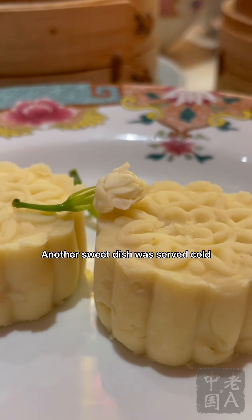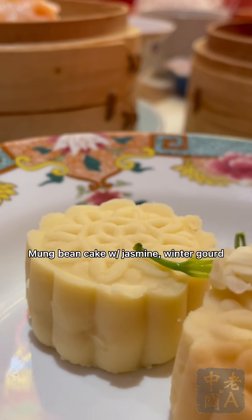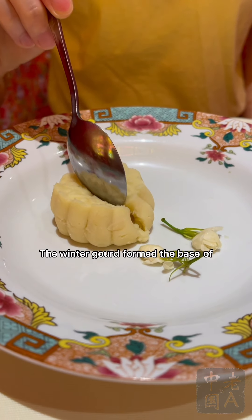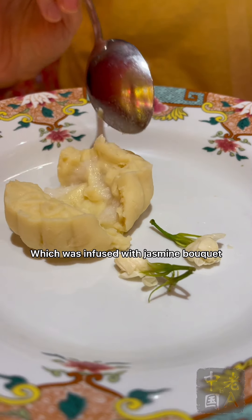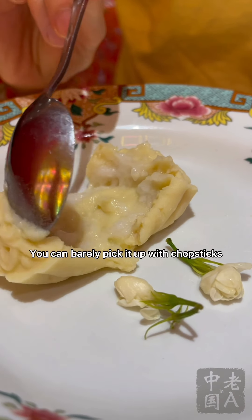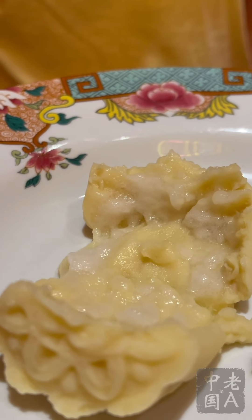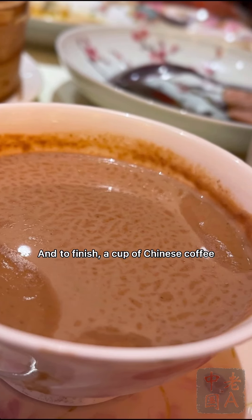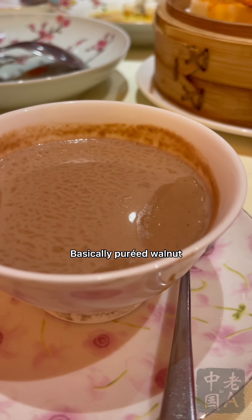Another sweet dish was served cold: Mo Li Dong Gua Lv Dou Gao, mung bean cake with jasmine and winter gourd — the tastiest and prettiest mung bean cake we've ever had. The winter gourd formed the base of the paste in the center, infused with a jasmine bouquet, while mung bean paste formed the body of the cake, soft like durian. You could barely pick it up with chopsticks, so we resorted to spoons. It was like eating floral-flavored ice cream that wasn't cold. And to finish, a cup of what looked like Chinese coffee — just kidding, it's walnut soup, He Tao Lu, basically pureed walnut, a popular Cantonese dessert soup or tang shui.